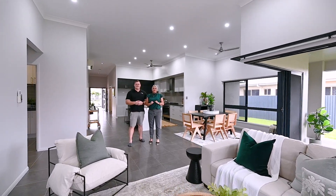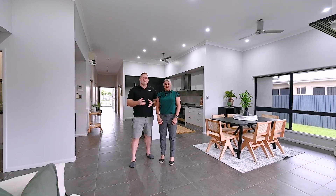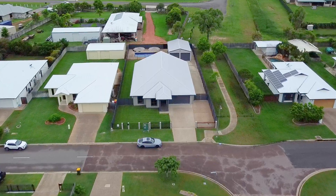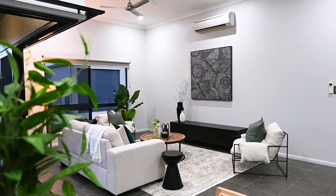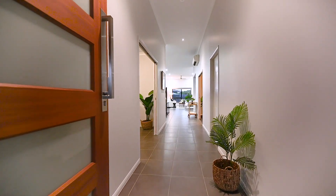Introducing the epitome of luxury living in the highly sought-after suburb of Mount Lowe. This is 29 Beecho Drive. Welcome home. This stunning four-bedroom abode exudes elegance and sophistication, with no expense spared to create a truly exceptional living experience for you and your family.